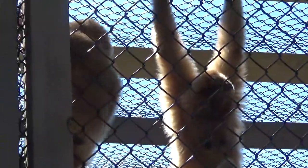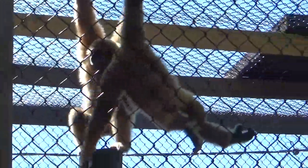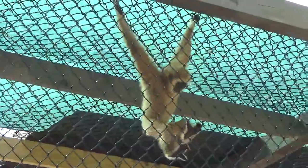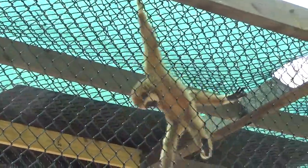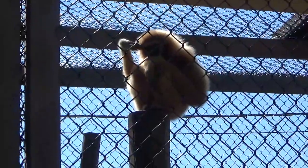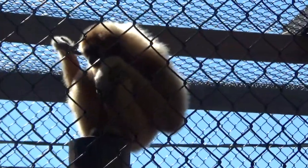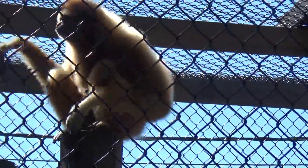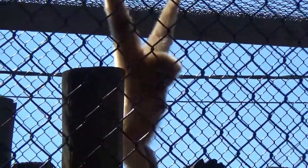Alright. Hope you've enjoyed my bringing these to you. Gibbons. Yeah. Oh my God. That tiny little one. Look how long the arms are. Swinging around. Alright. Hope you've enjoyed my bringing them to you. Bye-bye. Bye-bye.